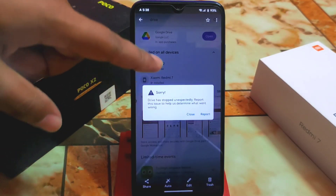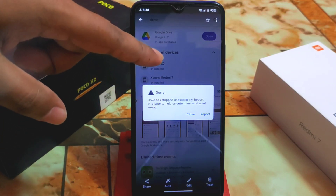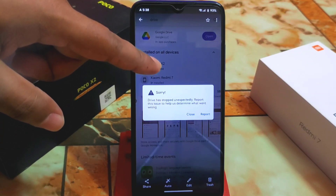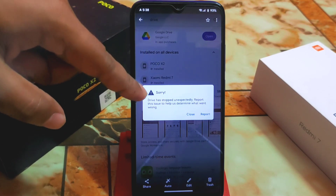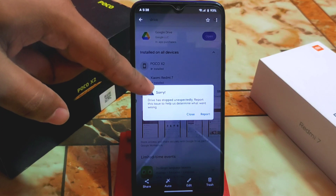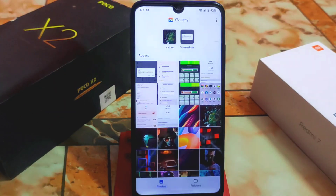If you face a problem with the file manager being locked, you've likely applied app lock to it. Just remove the file manager from app lock and it will be fixed — no problem.